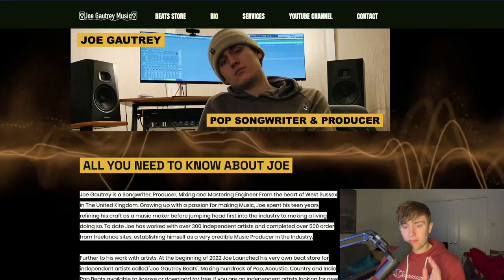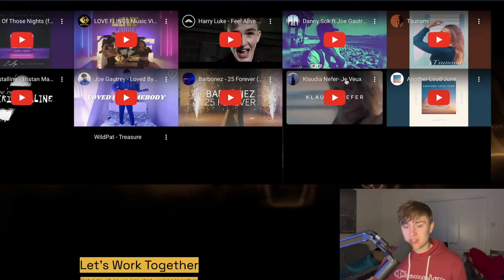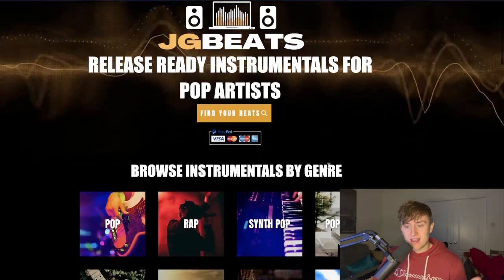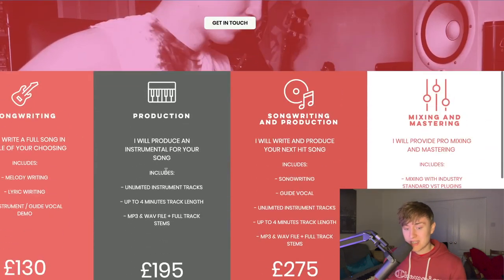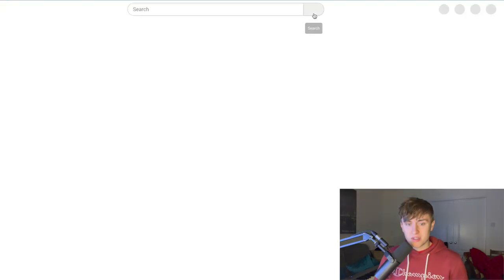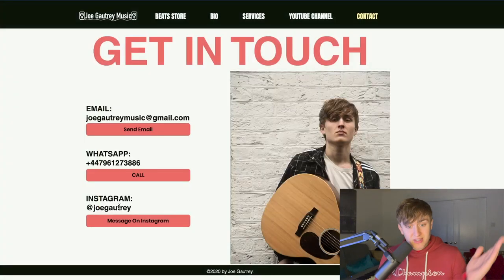The next thing I added was a bio section. A bio was something I wanted so I could send people a little portfolio to know more about me if I was working outside of beat selling. I added some examples of previous work linked from YouTube, how people can contact me, and advertising for my YouTube channels. There's also a services page with a pop-up box to collect emails, and a contact box where people can reach me in other ways.